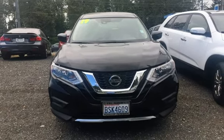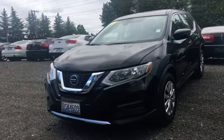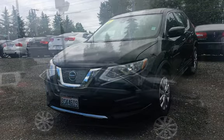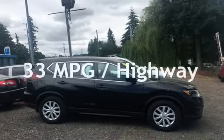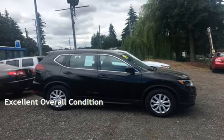This Nissan is a great value with less than 27,000 miles on the odometer. Estimated fuel economy for this vehicle is 26 miles per gallon in the city and 33 miles per gallon on the highway. This vehicle is in excellent overall condition.